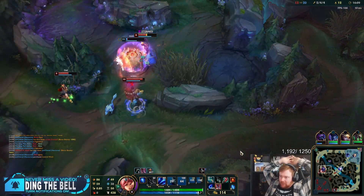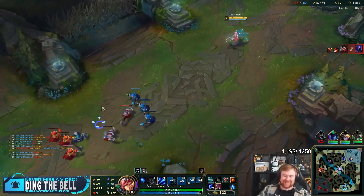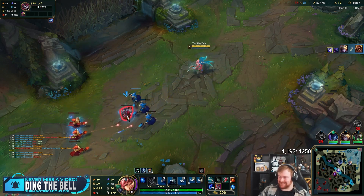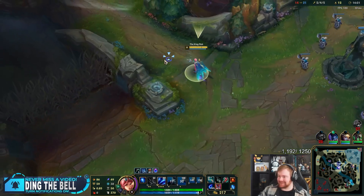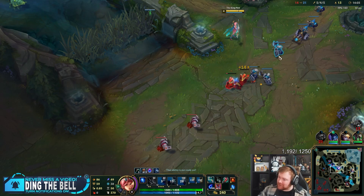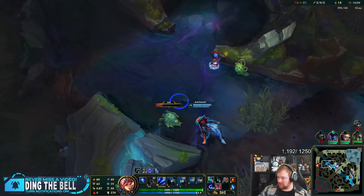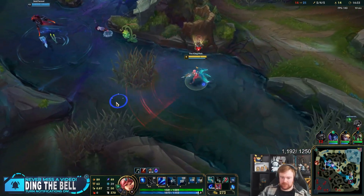I did it! We hit one! Do support Ashe — I know, but there's a reason we did it. It was because of this toxic Twitch. We did it for a good reason, trust me.